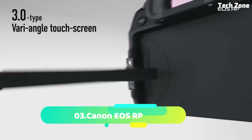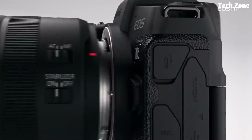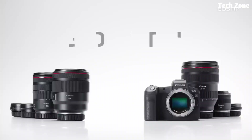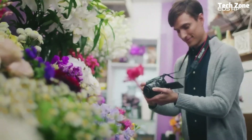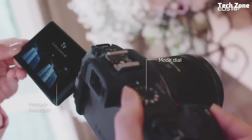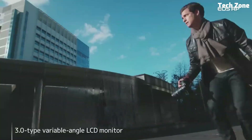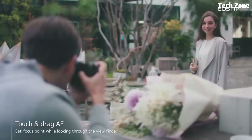Number 3: the Canon EOS RP. Introducing the Canon EOS RP, a lightweight and versatile full-frame mirrorless camera that combines high-quality imaging capabilities with portability. The EOS RP features a 26.2-megapixel full-frame CMOS sensor and Canon's DIGIC 8 image processor, delivering stunning image quality with rich detail and vibrant colors.